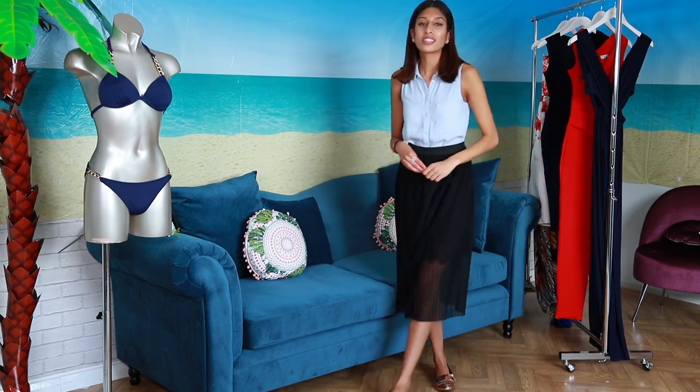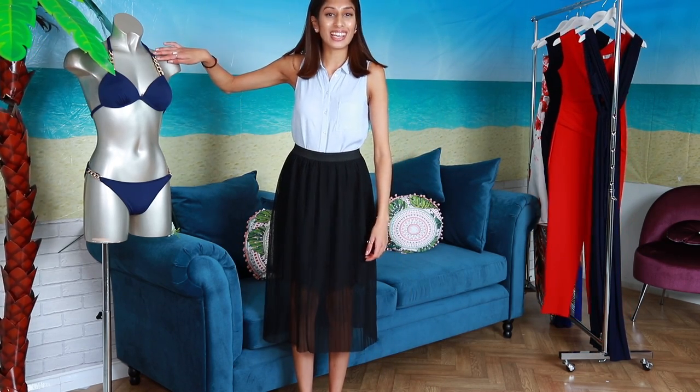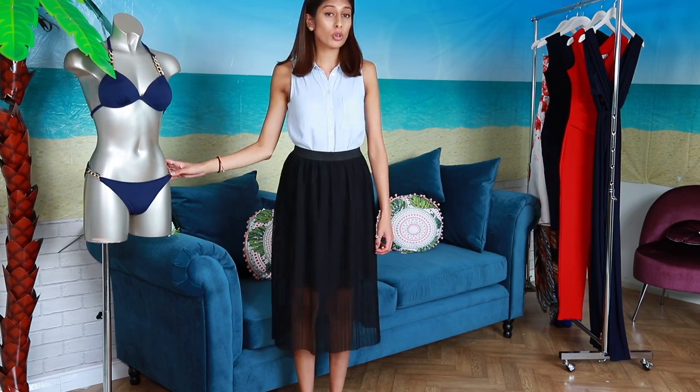Now I know you guys are staring at this bikini on my right — amazing right? So you've got the chain detail on the top and on the waistline as well. Super fitting and super comfy as well.